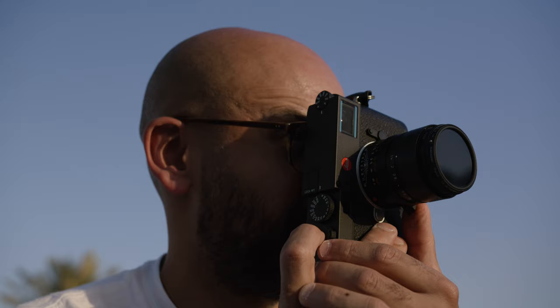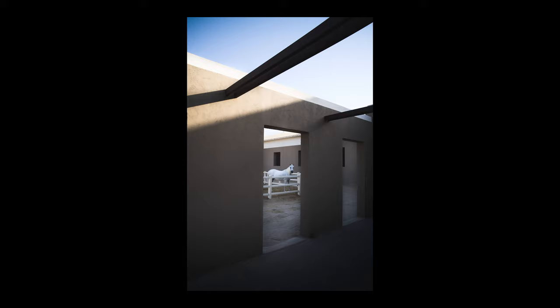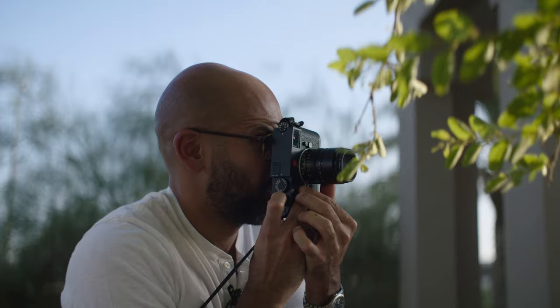Using the Leica M11 with its 60 megapixel multi-resolution full-frame sensor allowed me to candidly capture the beauty of the horses in a way that would compel people to want to experience it for themselves.